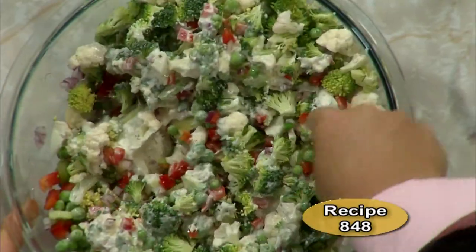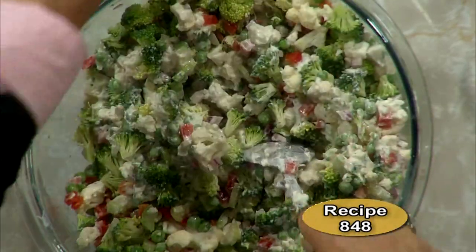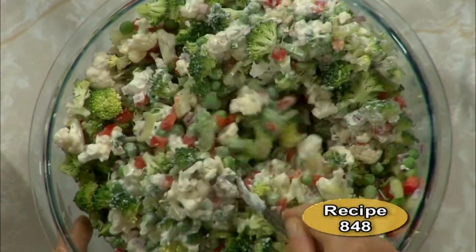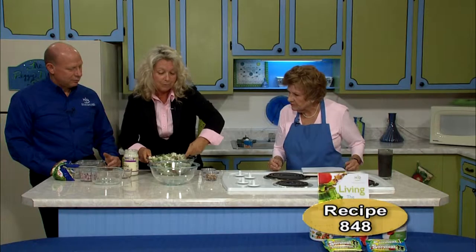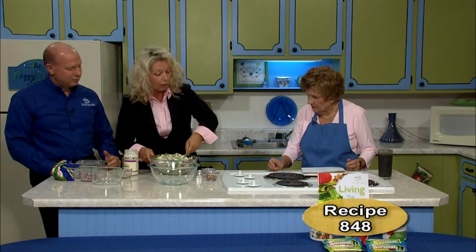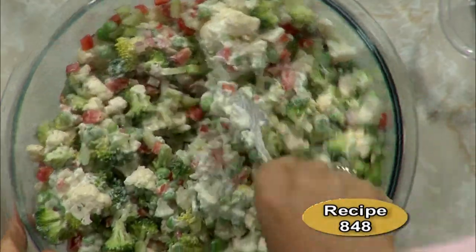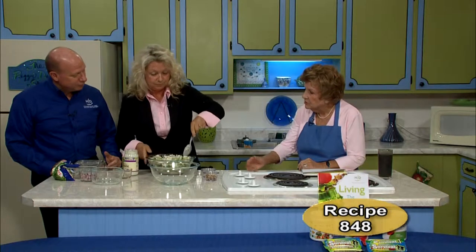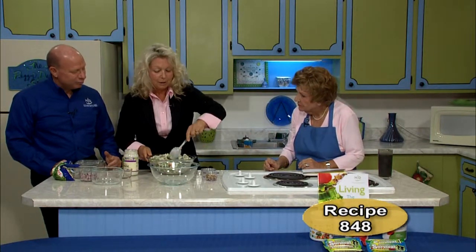Always mix in a different bowl than the one you serve it in. When you are done, put it in a much cleaner bowl because it makes it more attractive — it does not have all the mixing marks on the bottom. That is the key to making beautiful food. The only thing difficult about this was the time to chop it up, and it did not take long at all. This would be great to take to a church supper, a picnic, wherever.